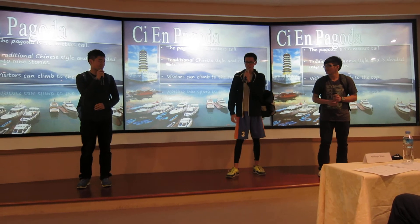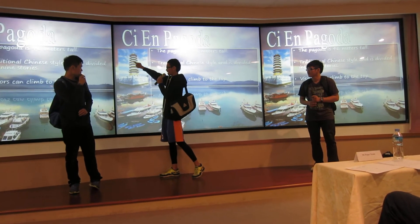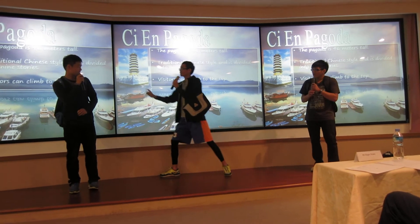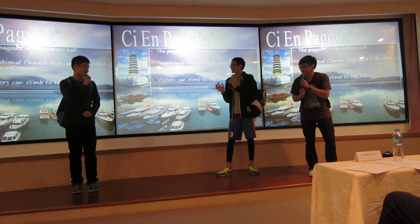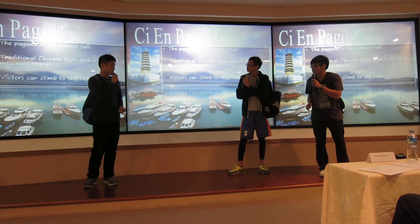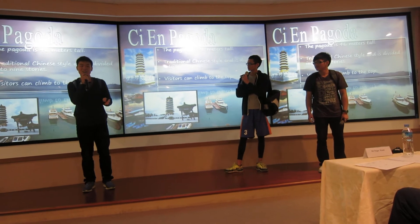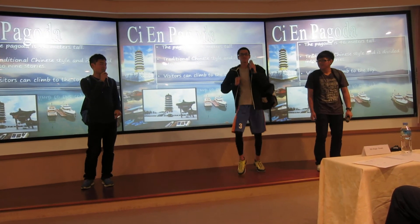Really? Let me count. 1, 2, 3, 4, 5, 6, 7, 8, 9. Wow, it's actually nine stories! But can we climb to the top to see the whole view? Sure. The Tsuen Pagoda is actually open to all visitors, so you guys can go to the top and enjoy the view of Sun Moon Lake.